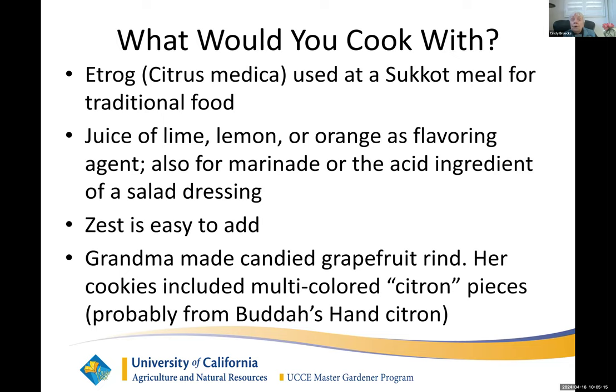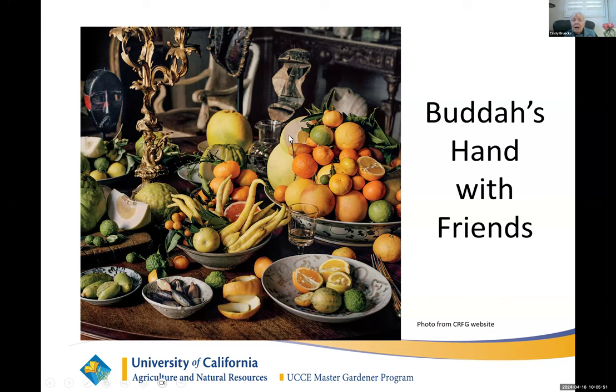You can cook with it. Etrog is used as a traditional meal. My grandmother made candy grapefruit rind — I still have her recipe. The grapefruit rind wasn't sweet to start with, but by the time grandma finished candying it, it sure was. She also used what she called citron, and I think those were preserved pieces from a Buddha's hand citron. Here's a picture from the California Rare Fruit Growers website. These are what they call Buddha's hand — they are really highly aromatic. You put one in a pretty bowl on the front table and the whole room will be perfumed. They're fairly hard to find, but you can find them at your local farmer's market most likely.